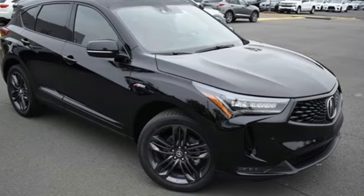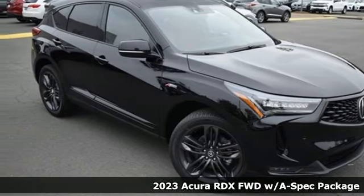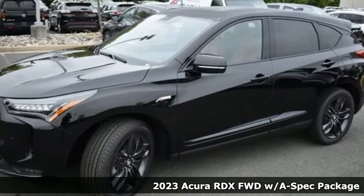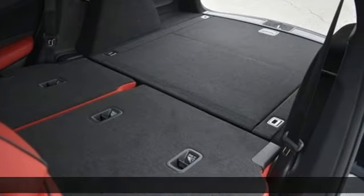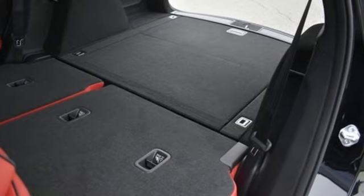It's a new 2023 Acura RDX. It connects you and the road and is the benchmark in the premium SUV class. It boasts an impressive list of features like these.